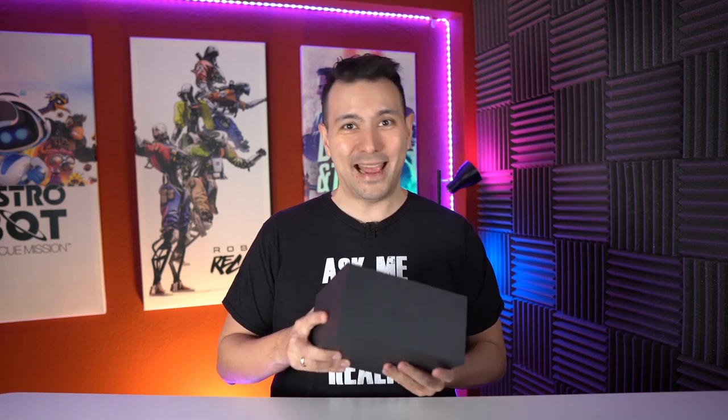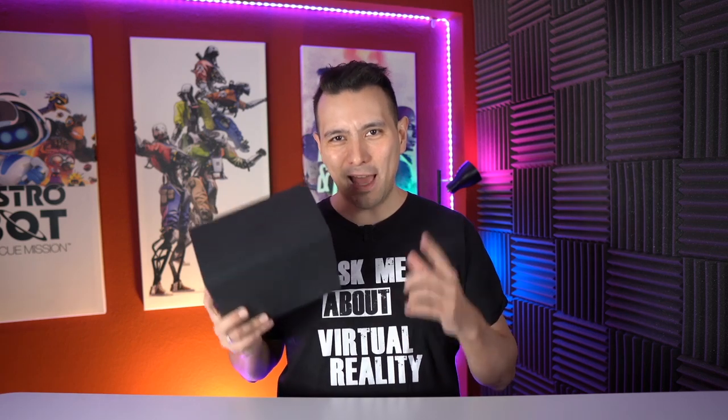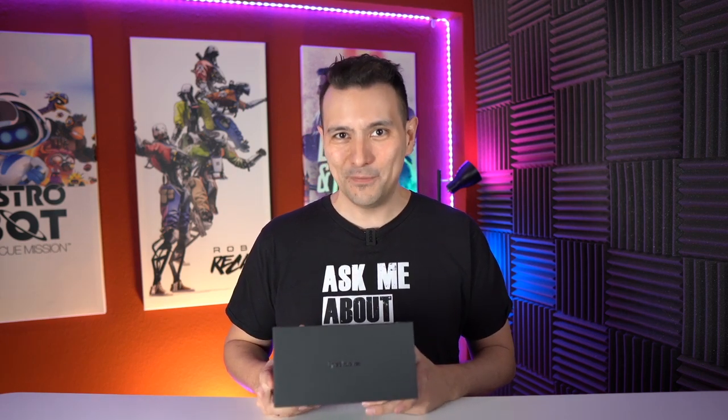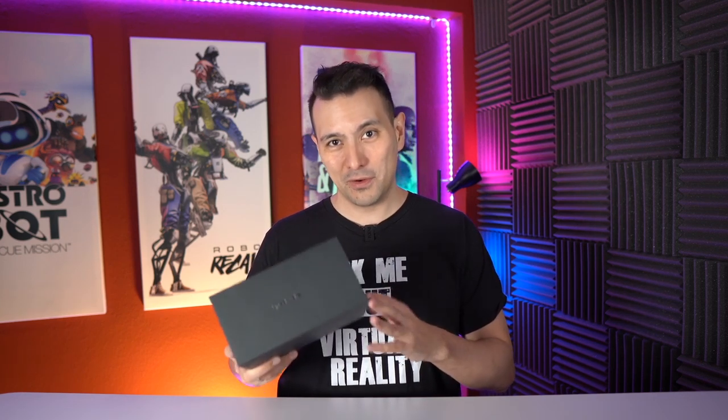These are not VR glasses and these are also not really AR glasses. So what are they? They are sunglasses with two cameras on them. Spectacles 1 and 2 only had one camera, but now you have two cameras and this allows you to take photos and videos in 3D. You can send these pictures and videos from your Spectacles to your smartphone, and then in the Snapchat app you can apply the typical Snapchat filters and send your videos and pictures around.